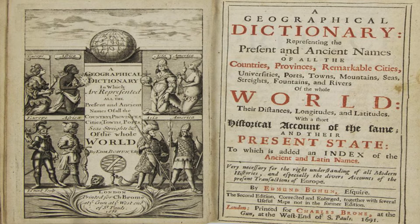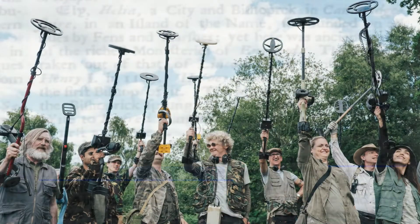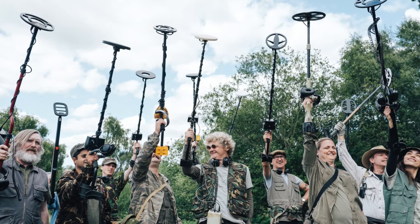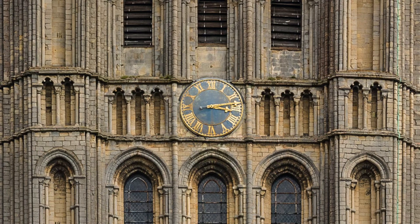I recently ran across the mention of a cathedral in England that sparked my curiosity. It was in the 1691 Geographical Dictionary, originally compiled by Edmund Bohun. This old book described the cathedral in Ely, Cambridgeshire, as a work of time. Most people might assume that by 'work of time' Bohun meant it was built over several years, but because my research has taken me down several rabbit holes regarding antiquitech, or ancient forms of technology, the phrase caught my attention.